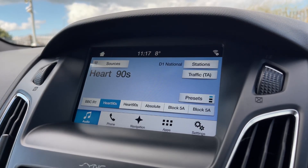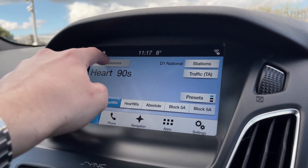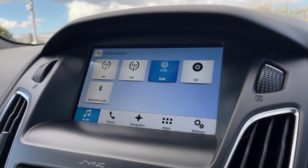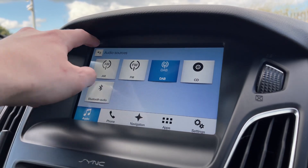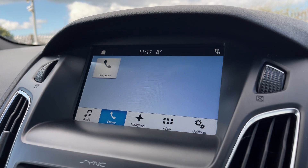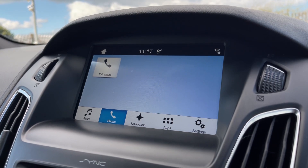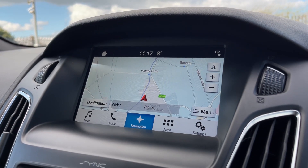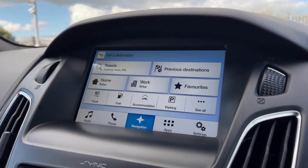Onto your main media system, this is the Ford Sync 3, so you've got plenty of options available — AM, FM and DAB radio, as well as a CD player and Bluetooth audio, as well as USB connectivity. You can also connect via Bluetooth for hands-free calling, so you can make calls on the go nice and easily, answering via the steering wheel mounted controls seen earlier. You've also got a fantastic navigation system that gives you a nice clear view of the whole area.